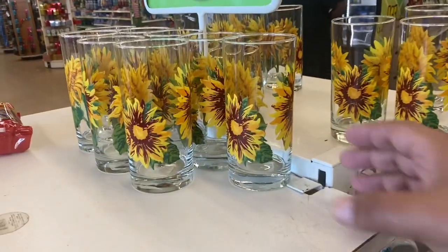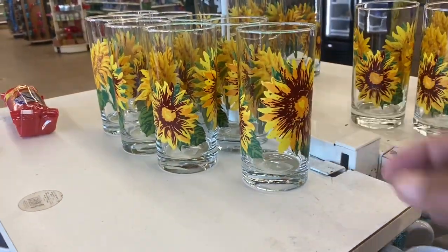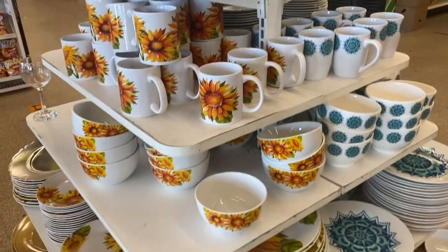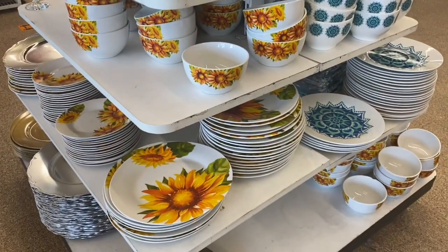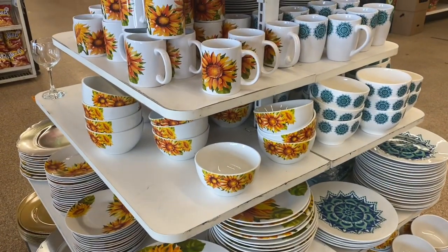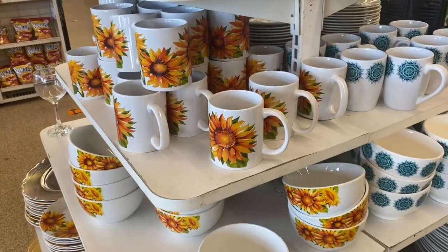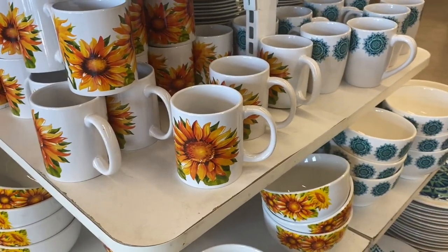Hey everyone, welcome back to my channel. If you are new, I am SuedeToThe99 and as you can see, we are at the Dollar Tree today. I'm excited to see what we can find. Definitely make sure you hit the subscribe button. I'm going to be announcing the winner of my last giveaway at the end of this video, so make sure you stay tuned.